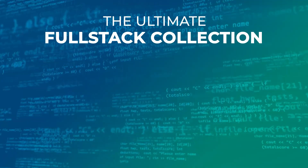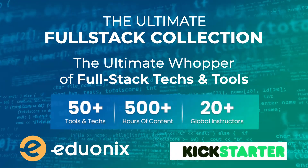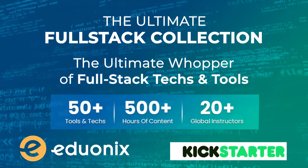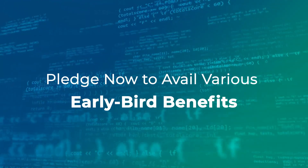Help us spread the word by pledging and sharing the campaign, as this program aims to take full stack development to everyone and upscale the world of web and app development as we know it. Pledge now to avail various early bird benefits.